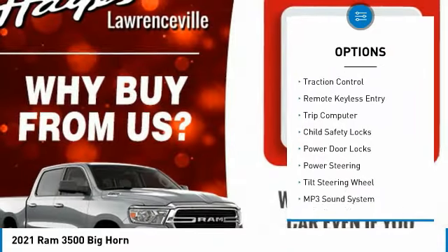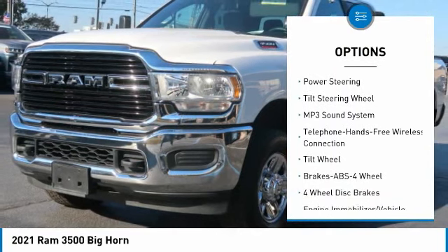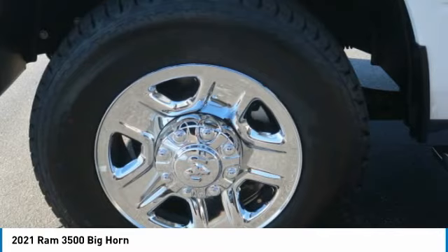Towing package, heated side mirrors, traction control, remote keyless entry, trip computer, child safety locks, power door locks, power steering, tilt steering wheel.